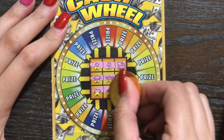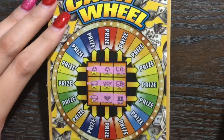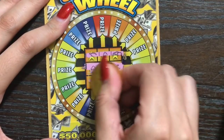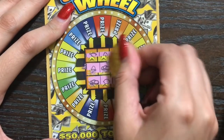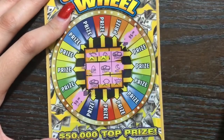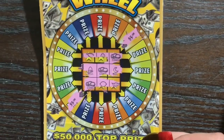We've got a winner — I almost didn't see it! We've got the coins across the top: four, five, and five. That's a $10 win on a $3 ticket. I think that's the best I've done on this ticket — other than that I've found seven dollars on it twice. We'll take that!